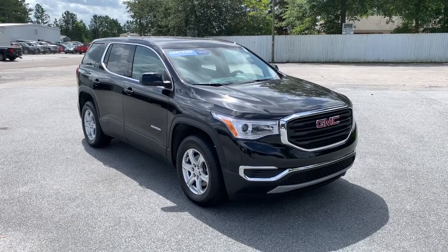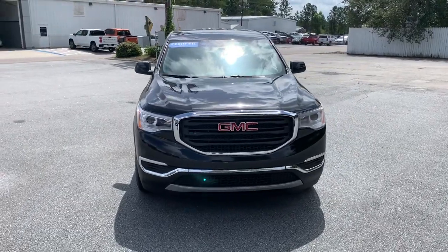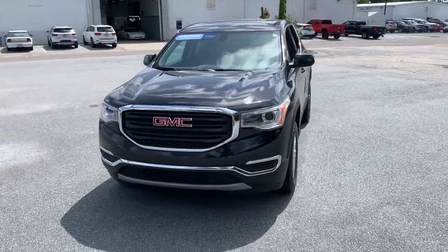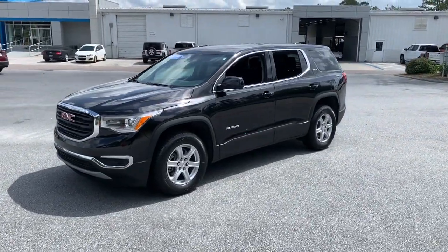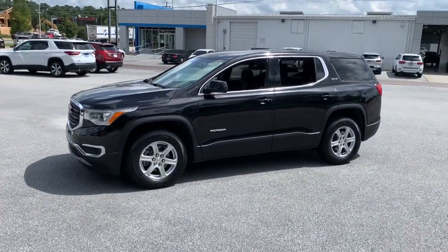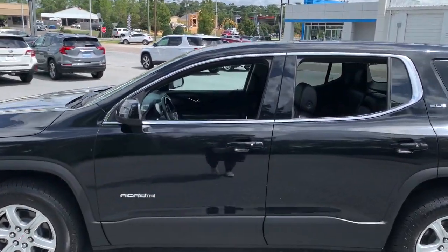Picture yourself in the 2019 GMC Acadia. With less than 40,000 miles on the odometer, this vehicle provides excellent value. Now is the perfect time to start a fresh new chapter in your traveling life. Take a closer look at this vehicle — its design and features represent an outstanding value.